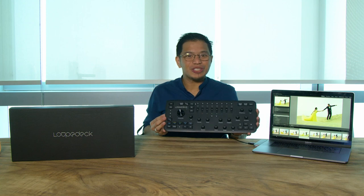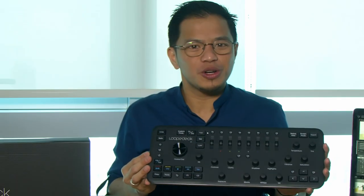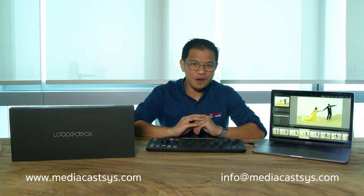With the Loupedeck+ editing console, unleash your creativity like never before and take full control of your next masterpiece. To know more, visit us at www.mediacassist.com or email us at info@mediacassist.com. Thank you.